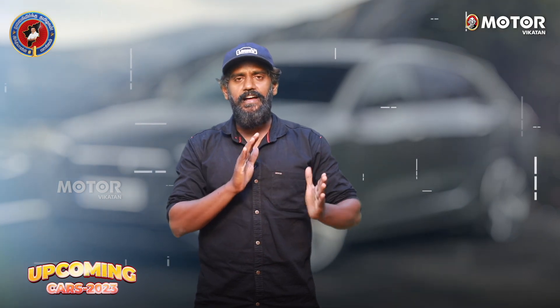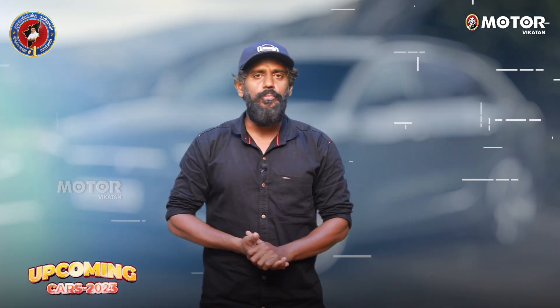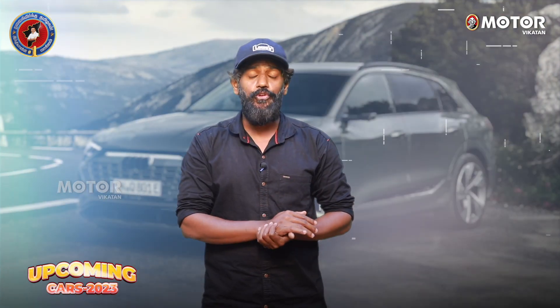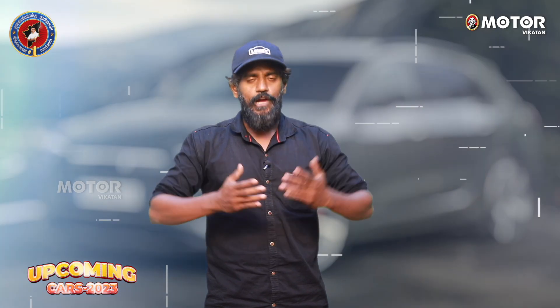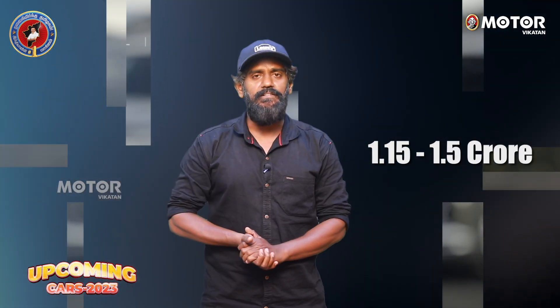The price is worth it. In a single hall, it is priced at around one crore. It competes with the Mercedes-Benz EQS, Jaguar, and similar premium electric cars.